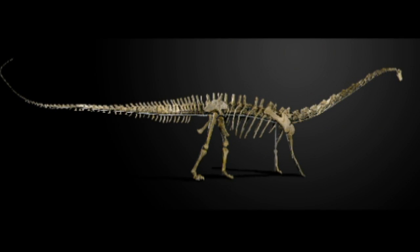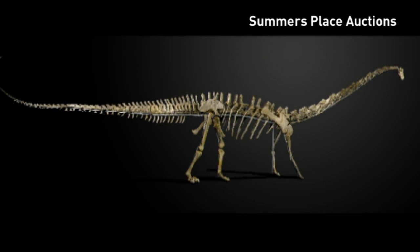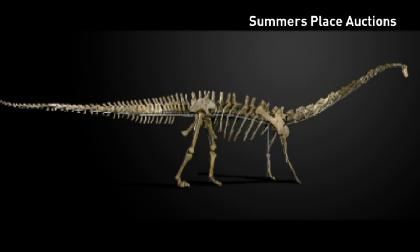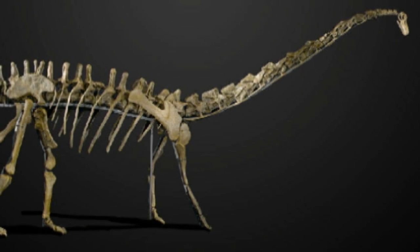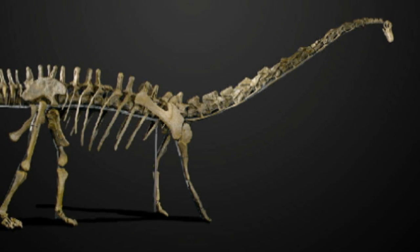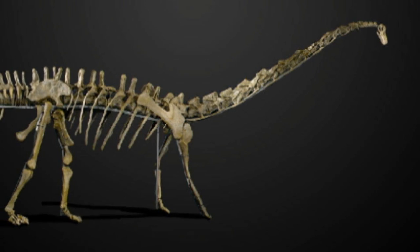It walked the earth some 150 million years ago. The Diplodocus is one of the most iconic dinosaurs and also one of the largest land animals ever. Full intact skeletons are incredibly rare, but now an auction house in Britain is giving one lucky shopper the chance to buy their own giant fossil.